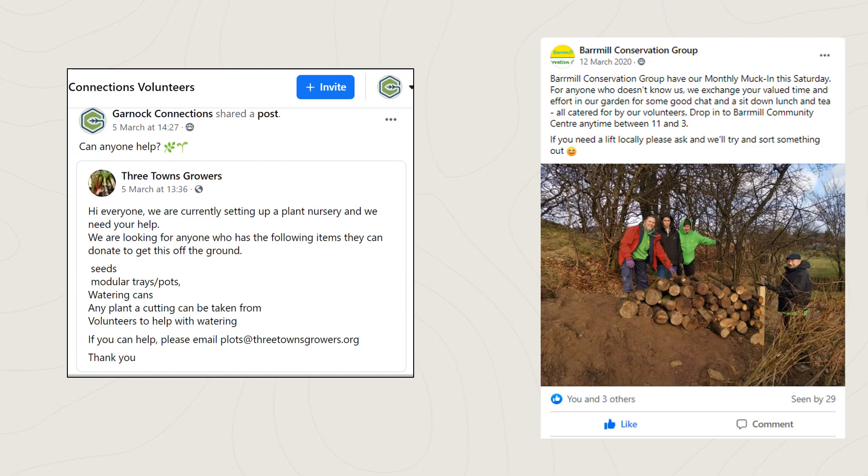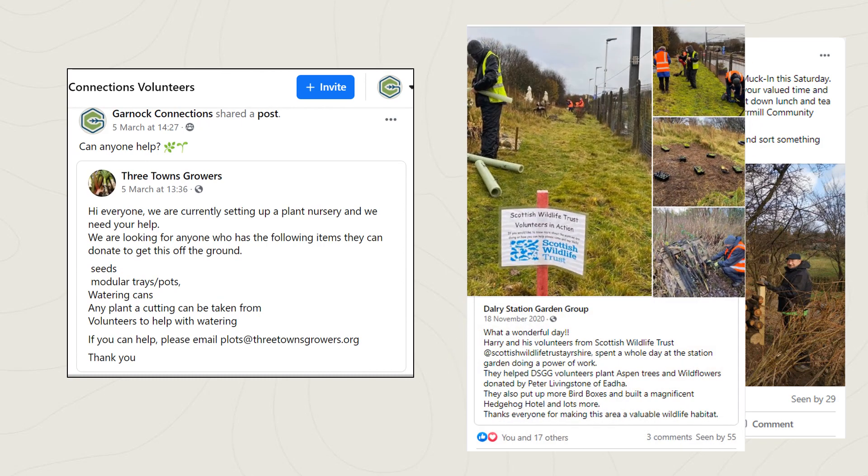To that end, we have also created a Facebook group, which currently has 94 members, with posts being added regularly.